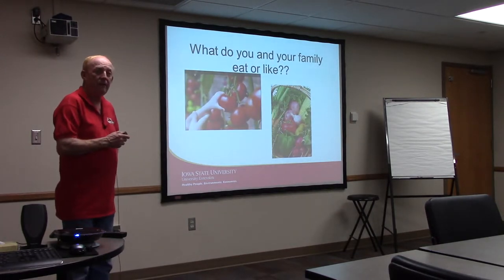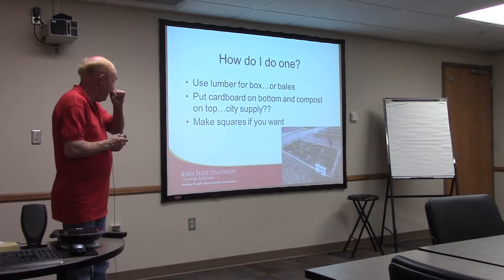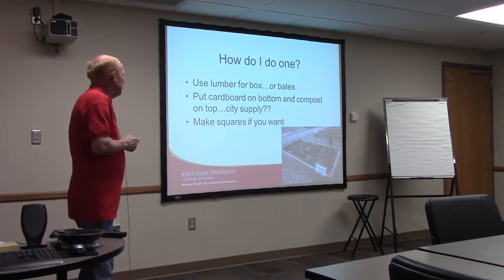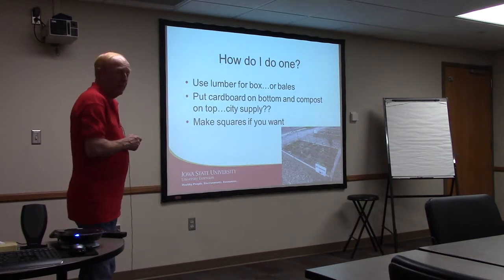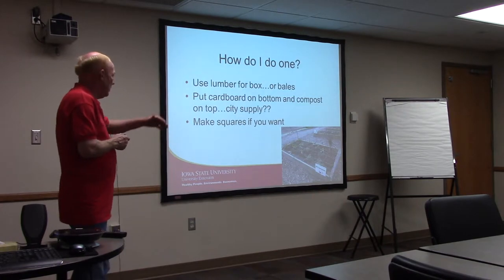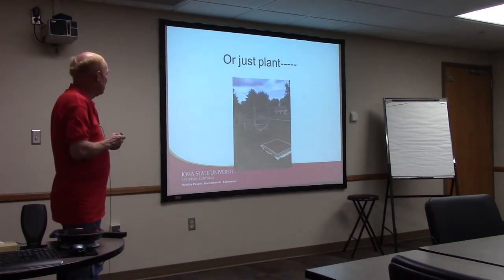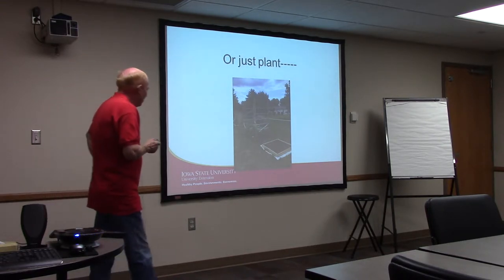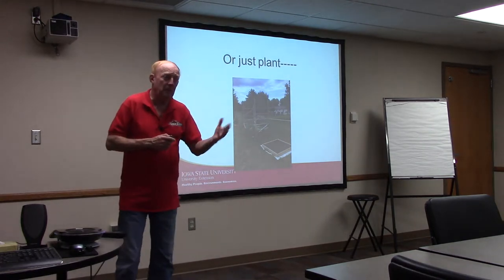A lot of it has to do with what your family will eat and what you're planning for — sometimes it's a chance to try new things. As far as how to build them, you can use lumber from most lumber yards. Today's treated lumber will last much longer. Don't use what was used a generation ago like creosote-treated railroad ties. Most people put cardboard on the bottom, then compost. You can mark the squares or just plant without them. Use your own creativity — this one in Janesville at an assisted living facility went both vertical and horizontal.